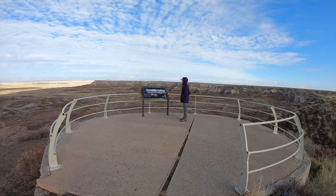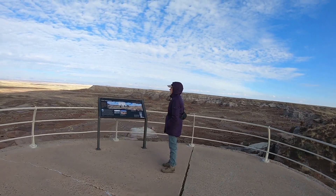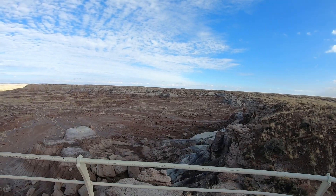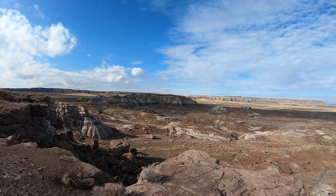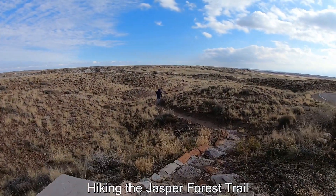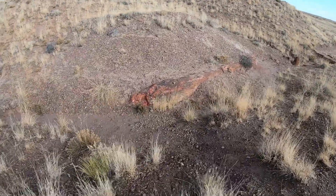We've driven out to a place known as the Jasper Forest Overlook and it's pretty amazing here. If we look off the side we can see thousands of big petrified logs. The trail starts right at the side of the parking lot here. There's a big piece of petrified log right there in the creek bed.